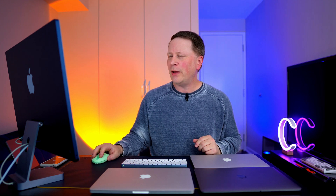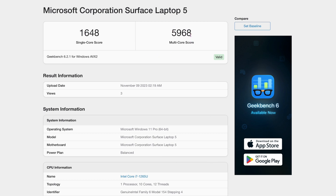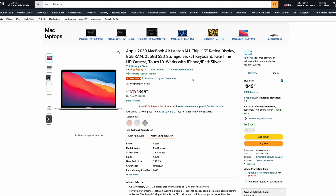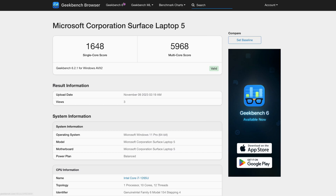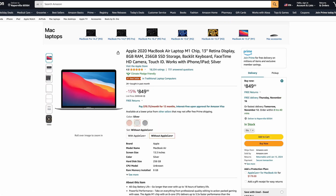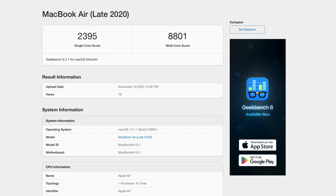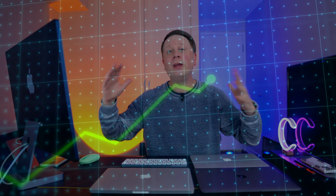So here are the benchmarks on the Surface i7: single-core is 1,648 and multi-core is 5,968. Now here's the M1 MacBook Air from three years ago at $849 — half the price. Its benchmarks: single-core 2,395, multi-core 8,801. So we're going from 5,968 up to 8,800 on multi-core, and that's the M1 — the lowest M chip possible. We still have the M1 Pro, M1 Max, M1 Ultra, M2, and M3 above it.